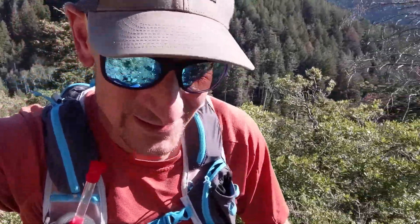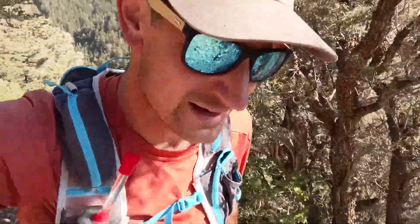Hi everyone. I am in the Ochre Mountains, which are just southwest of Salt Lake City, Utah. Beautiful terrain here. The mountains create enough orographic precipitation that there is a mix of oak scrub and some coniferous forest, like you can see behind me there.